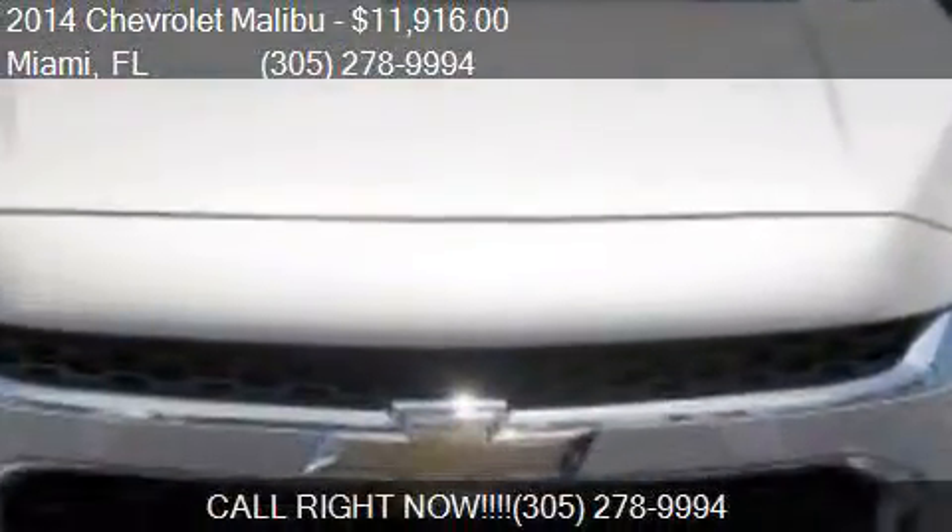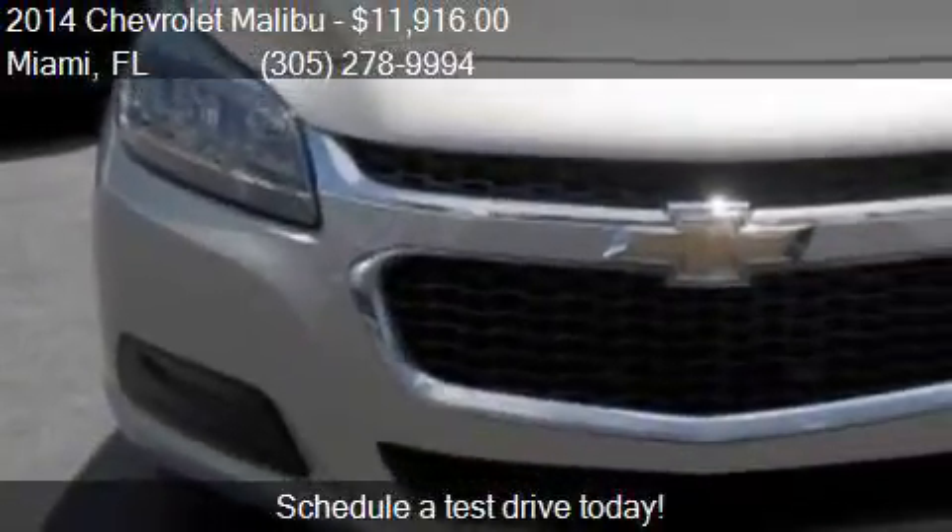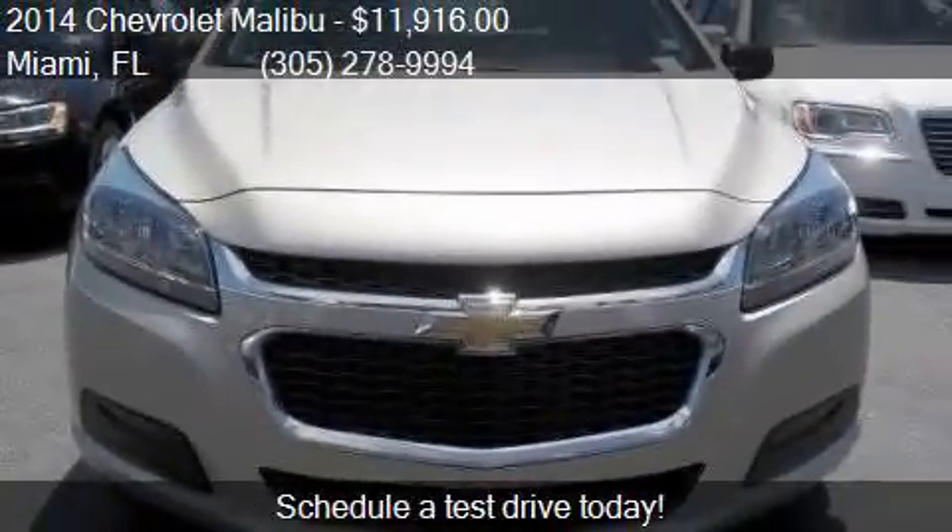This 2014 Chevrolet Malibu has just over 36,449 miles.